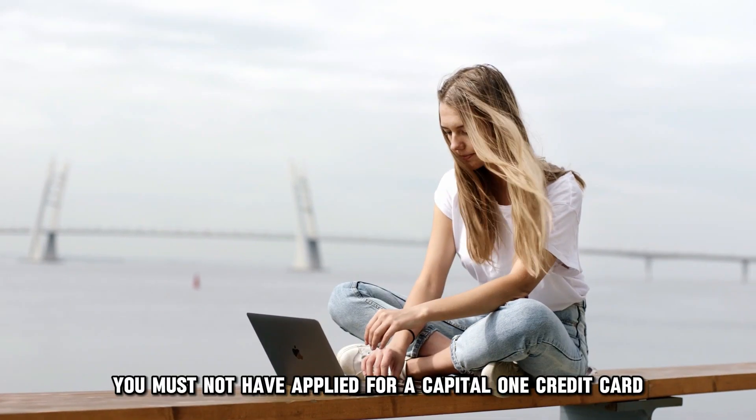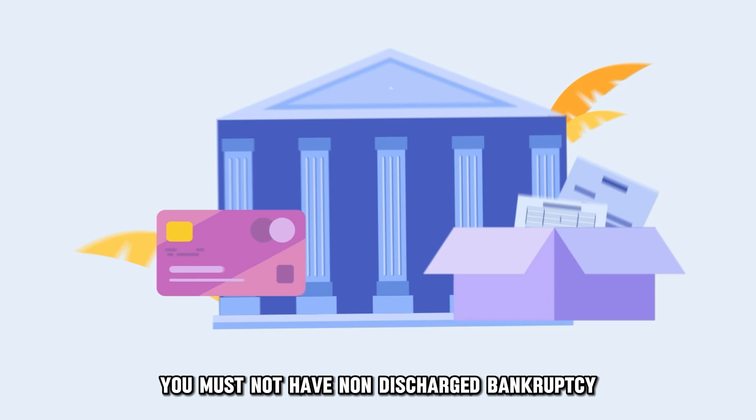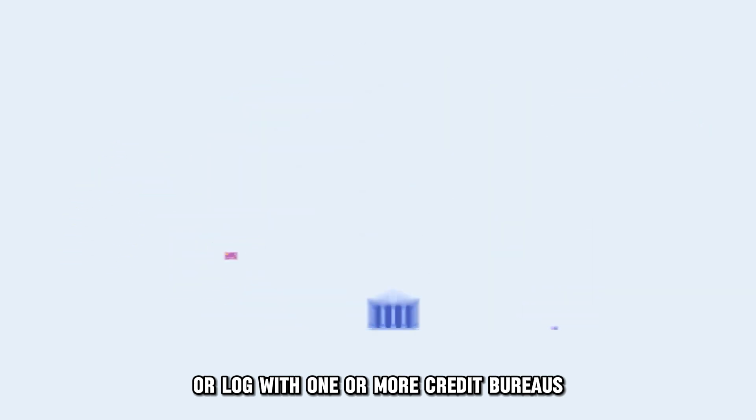It should also not be a correctional institution. You must not have applied for a Capital One credit card twice or more within 30 days. You must not have non-discharged bankruptcy or implemented a credit security freeze or lock with one or more credit bureaus.